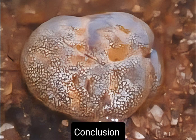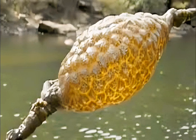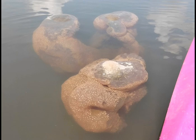Bryozoans may be tiny, but their collective impact on aquatic environments is immense. By forming complex colonies, they enhance biodiversity, contribute to habitat complexity, and play a significant role in nutrient cycling. Next time you encounter what looks like an underwater plant, take a closer look — you might be witnessing the intricate world of bryozoans.